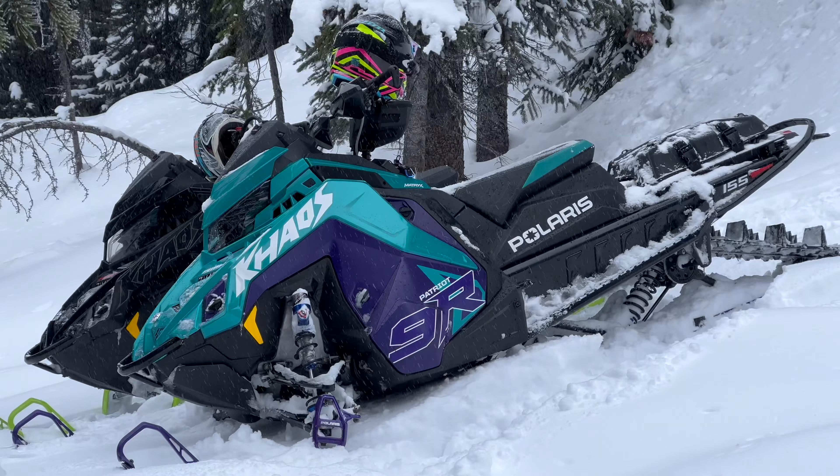Track length — well, here's the thing. I've had a 165 on an 850 Chaos and that was pretty sweet, but I definitely prefer the 155, especially on the 9R. Just makes it feel so much lighter, turns a little bit — it's just more nimble.